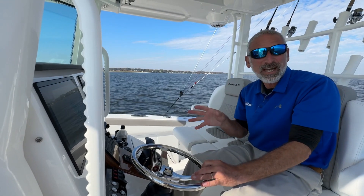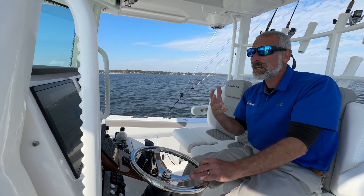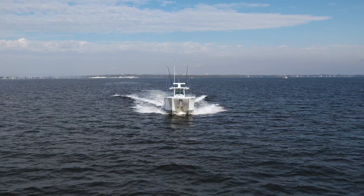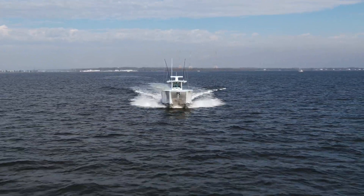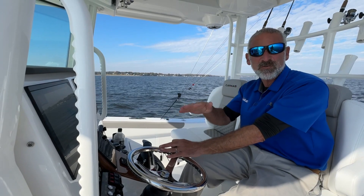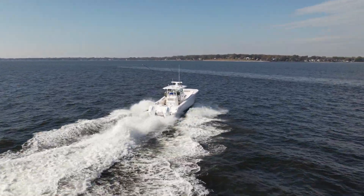This is a power cat, and it might seem a little funny at first that a relatively new company like Caymus, which builds monohulls, would start building a power cat. But once you ride on one, you will understand why a well-designed power cat just knocks those seas right down. You go over the waves smooth and comfy.